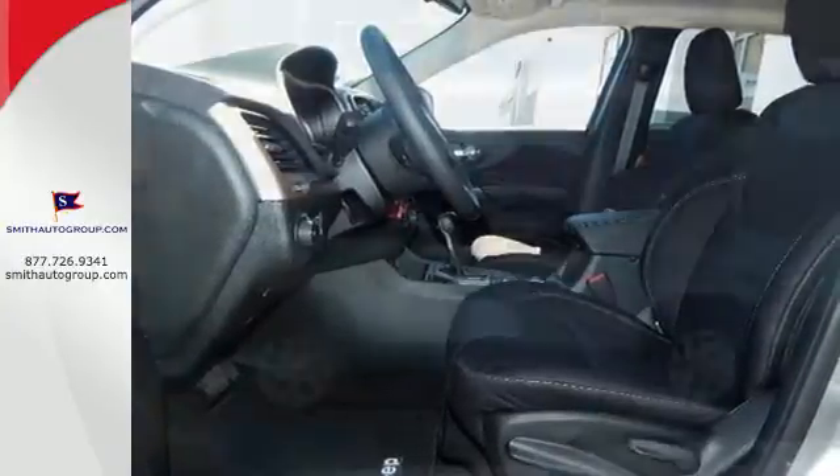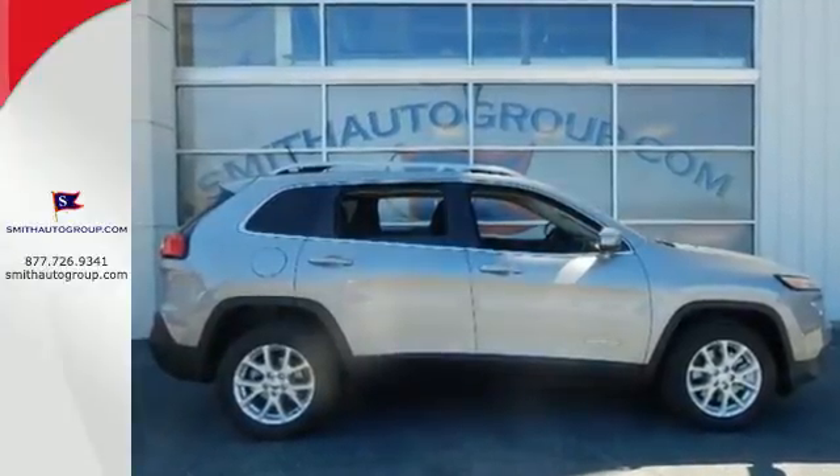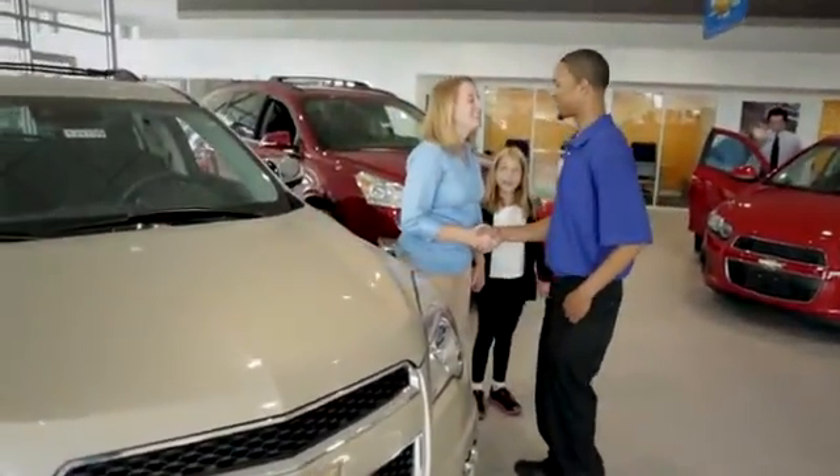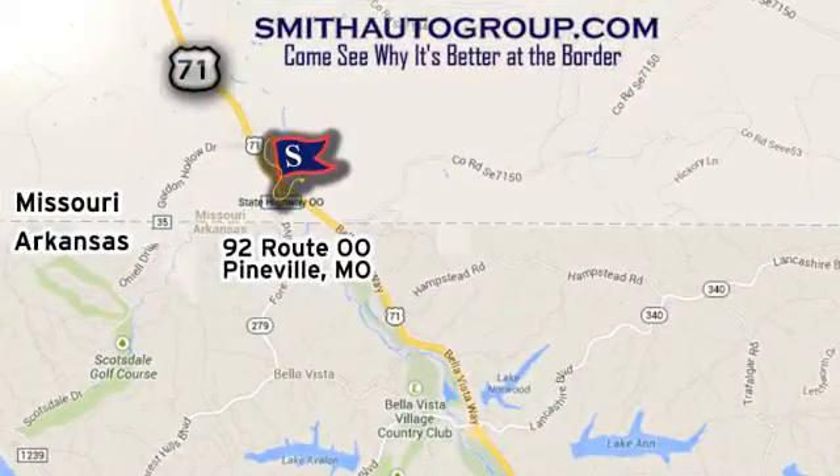Go ahead and dream. This Cherokee will take you there. Get behind the wheel today. Come see why it's better at the border. We're conveniently located at 92 Route OO in Pineville, Missouri, online at smithautogroup.com.